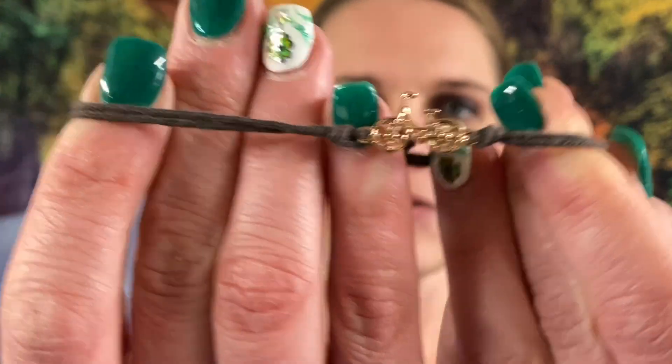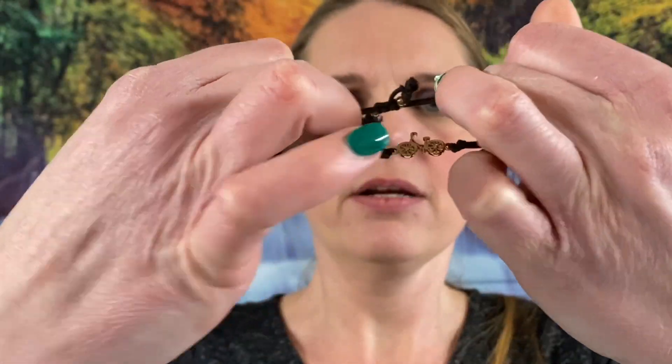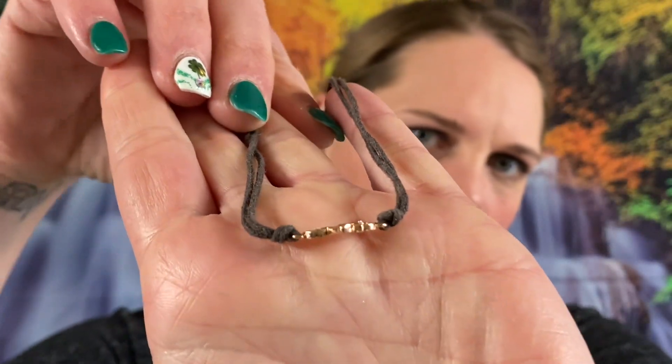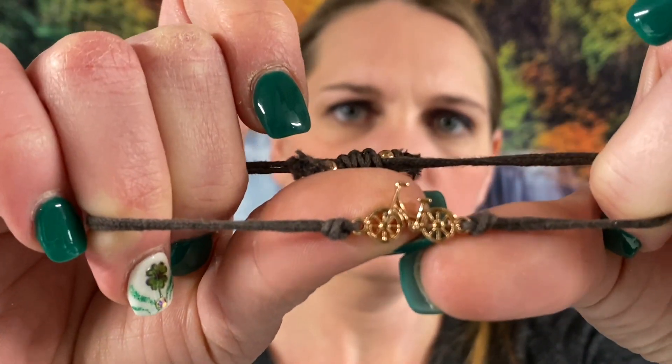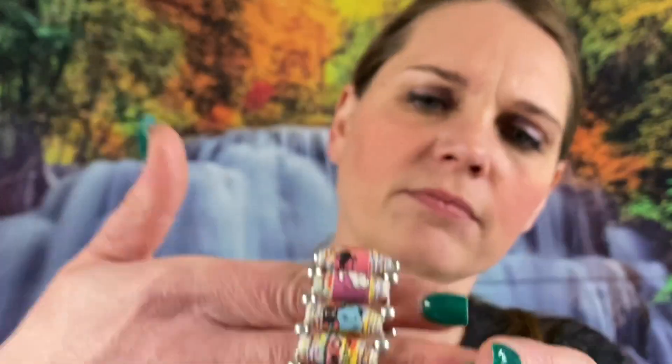Next one is number 140 — it's got a little bicycle on it, a little bracelet with the little pull-string adjuster. Number 141 — it's got a gold tone bicycle on it. This is really cool, another stretchy bracelet with some silver plastic beads on there.